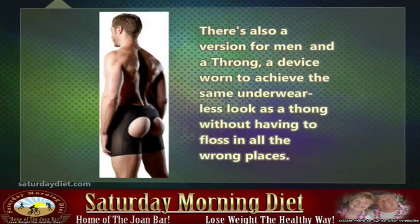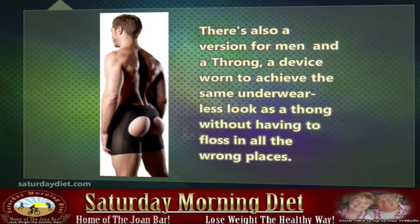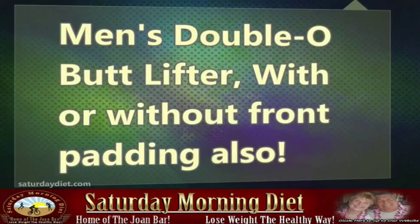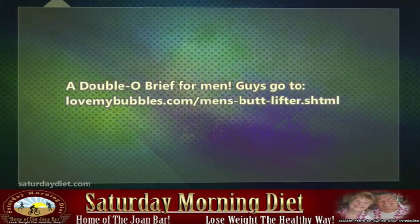There's also a version for men, and a throng — a device worn to achieve the same underwear-less look as a thong without having to floss in all the wrong places. Men's Double O Butt Lifter, with or without front padding, and a Double O brief for men.